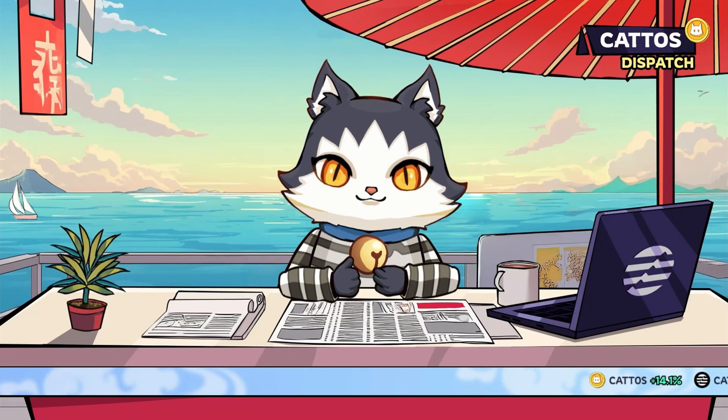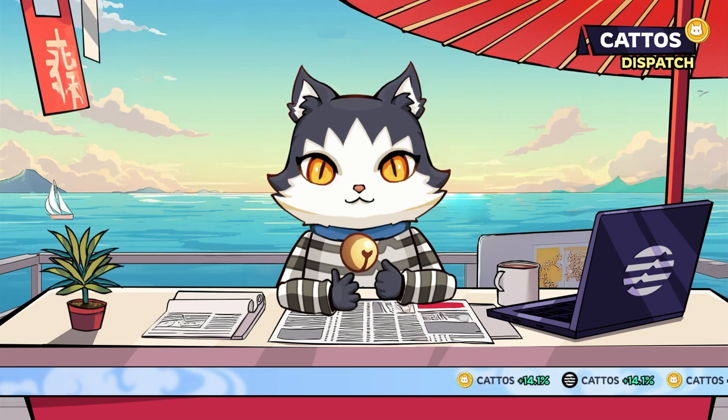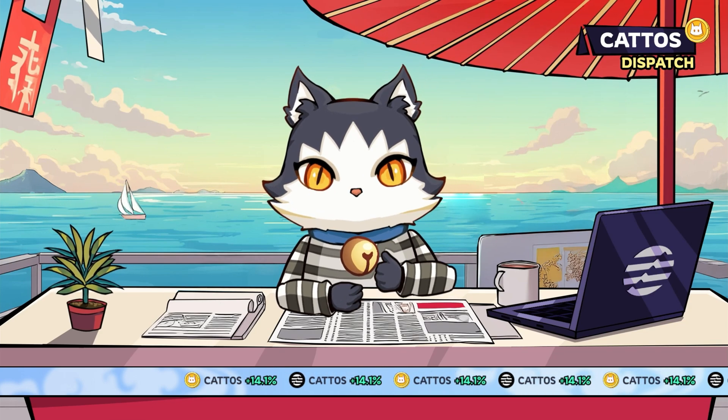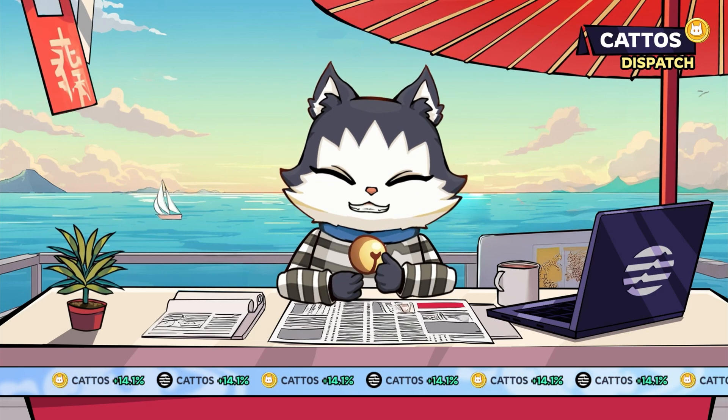Your whiskers up! Welcome to Kato's Dispatch, your perfect bite of news from the DeFi jungle, where sharp claws meet sharp minds. We don't just chase yarn balls — we chase what's building the future of Web3.